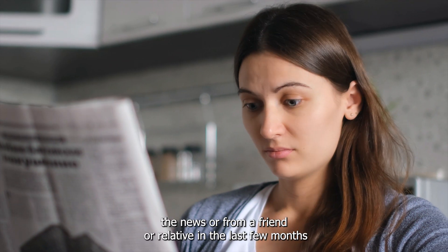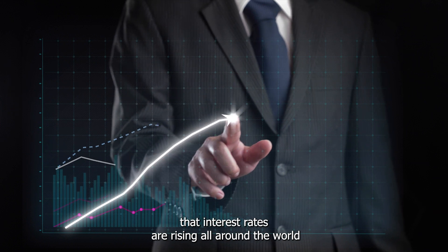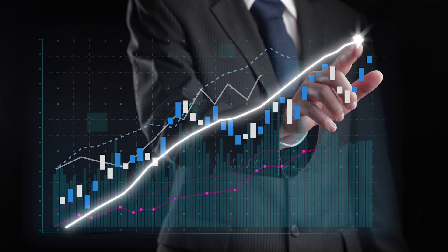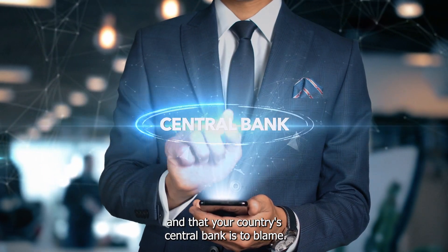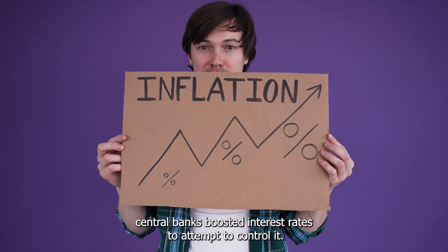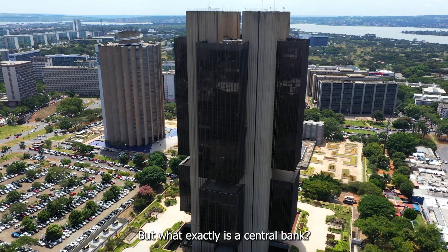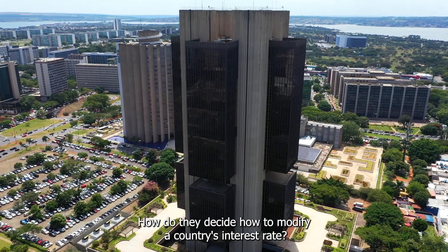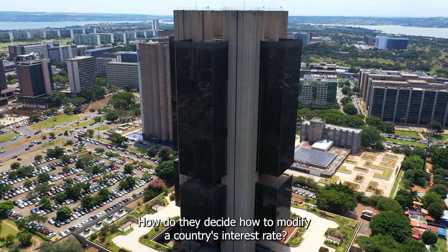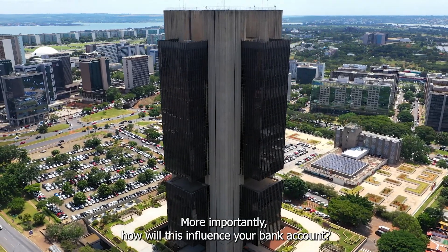You must have heard in the news or from a friend or relative in the last few months that interest rates are rising all around the world and that your country's central bank is to blame. With inflation out of control, central banks boosted interest rates to attempt to control it. But what exactly is a central bank? How do they decide how to modify a country's interest rate? Most importantly, how will this influence your bank account?